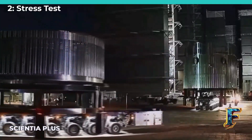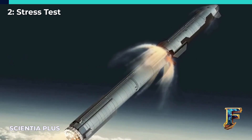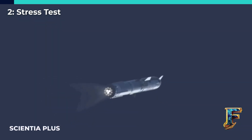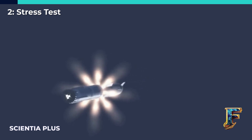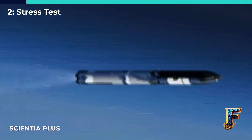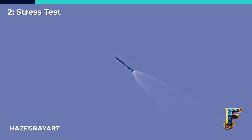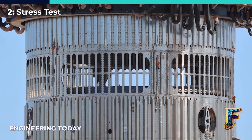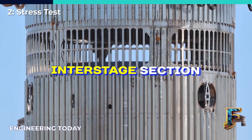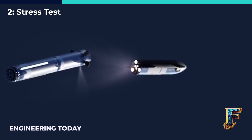In June, SpaceX shared its intention to introduce a new method called hot staging for the Starship, beginning with its upcoming orbital test flight. This technique involves firing up the engines on the Starship's upper stage just before it separates from the booster stage, while the two stages are still connected. This innovation has the potential to enhance the amount of payload the Starship can carry to orbit by around 10%, as the engines will continue to provide thrust during this transition without any pause. To make this work, SpaceX is planning to attach an interstage section on top of the Super Heavy booster, which will allow the exhaust from the upper stage's engines to be released during the hot staging process.